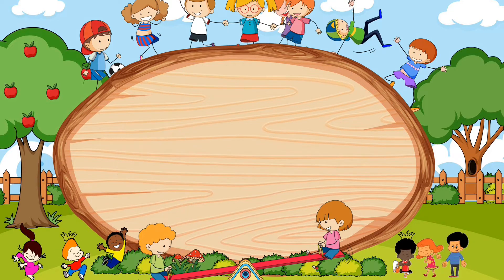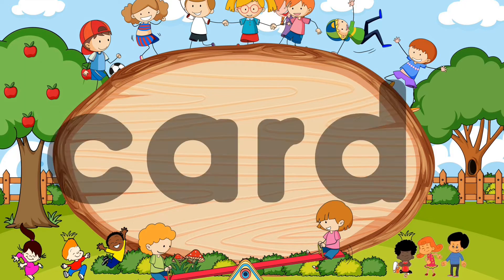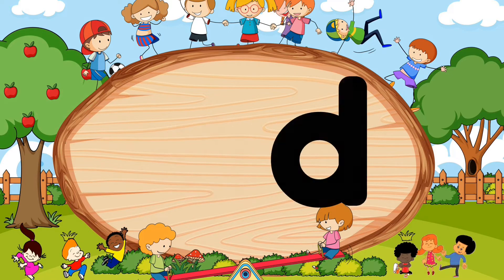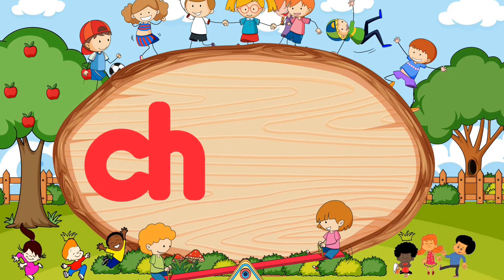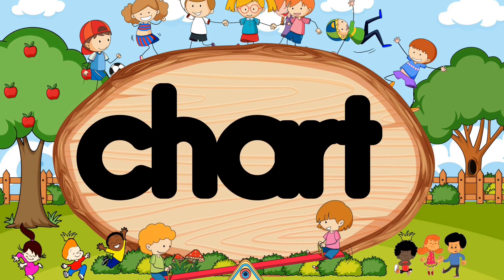C-R-T. Did you say card? Wow, amazing! C-A-R-D. Card.